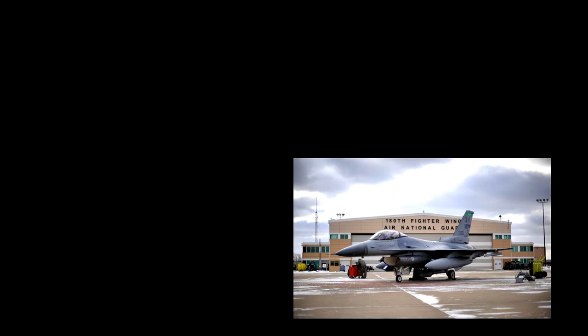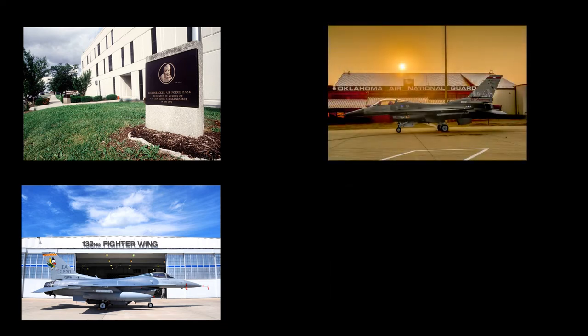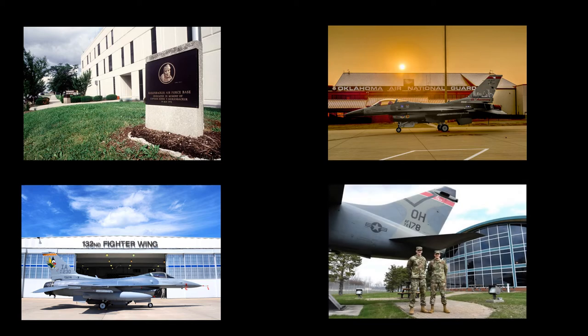The last units to fly the A7E were Rickenbacker Air National Guard Base near Lockbourne, Ohio; Des Moines Air National Guard Base in Iowa; Tulsa Air National Guard Base in Oklahoma; and the Springfield Air National Guard Base in Ohio.